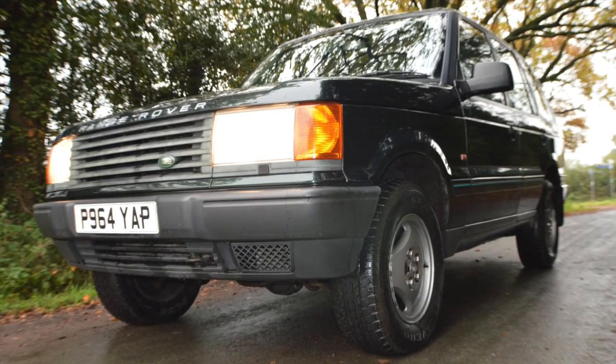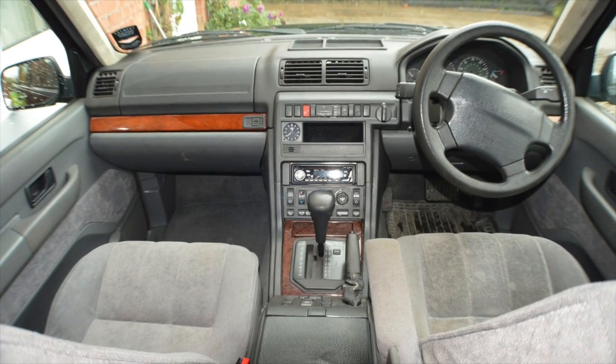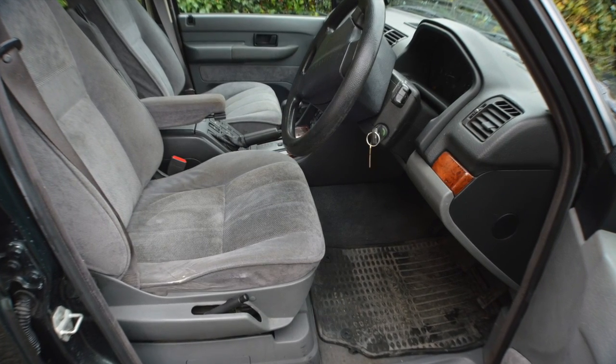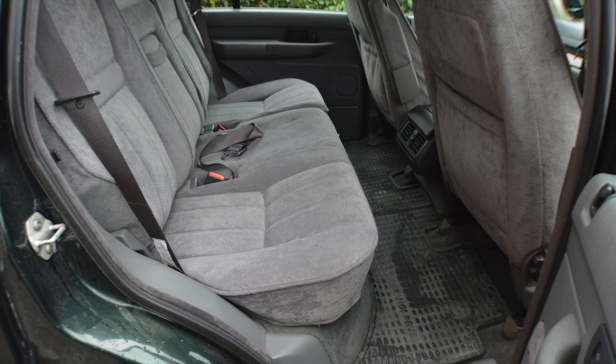However, it's for sale as spares and repair. It's got a problem with the automatic gearbox that I think is an electrical problem, but I can't find anybody to diagnose it properly other than Range Rover.